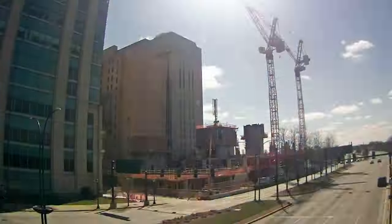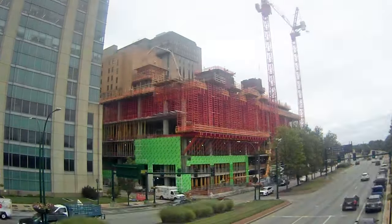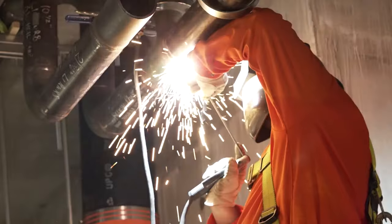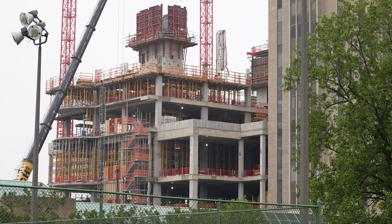We're 24 months into a 39-month build, so here we are now six stories out of the ground, with the focus being getting that structure all the way up to level 17. But also, as we're beginning now, we're starting with some of that fit out — or what we call the build out — of those lower floors coming up.